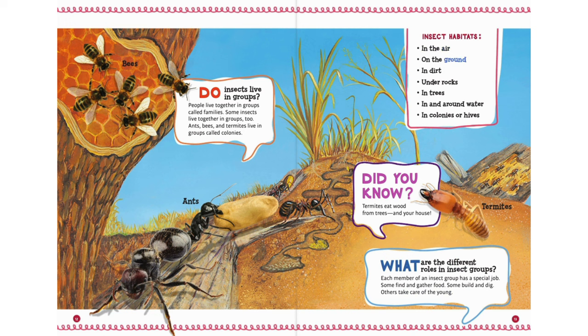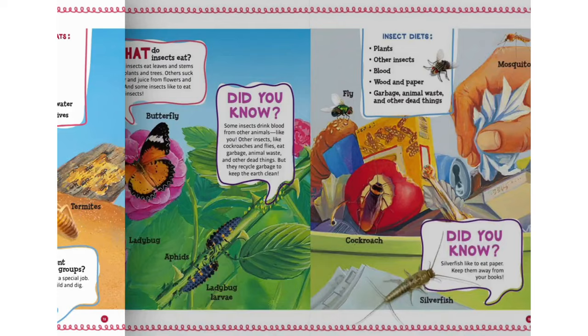Insect habitats include: in the air, on the ground, in dirt, under rocks, in trees, in and around water, and in colonies or hives.